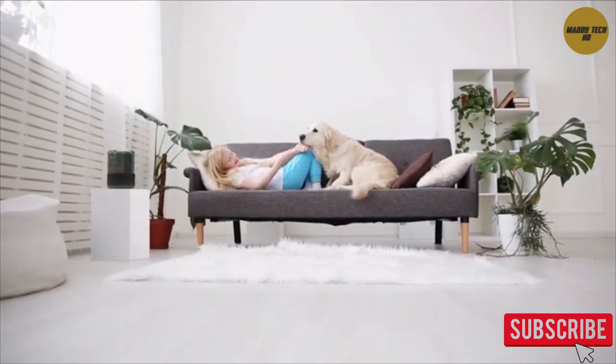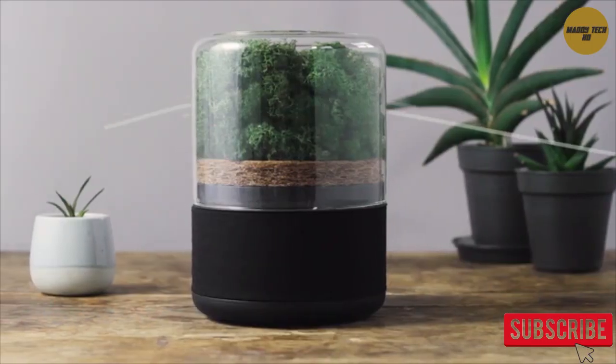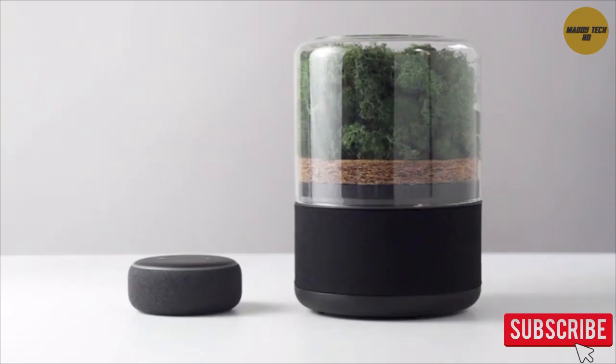With constant notifications and alerts interrupting our daily flow, Breathe is designed to be simple and distraction free. With only one set-up needed and smart home integration, Breathe works with all your devices, making your life better.